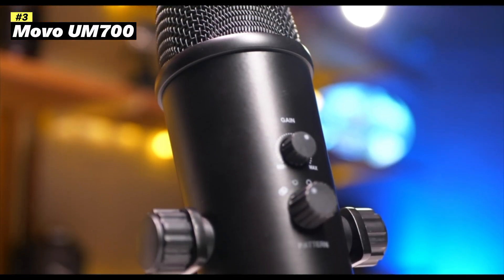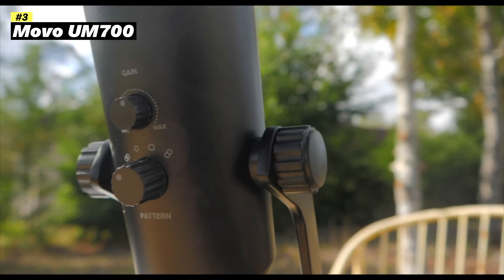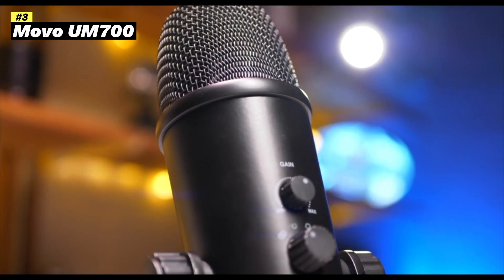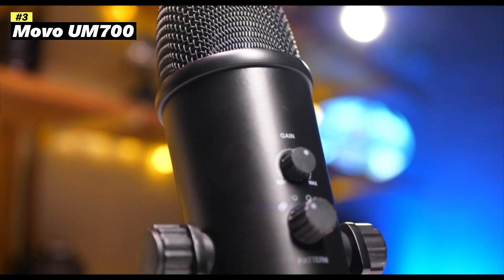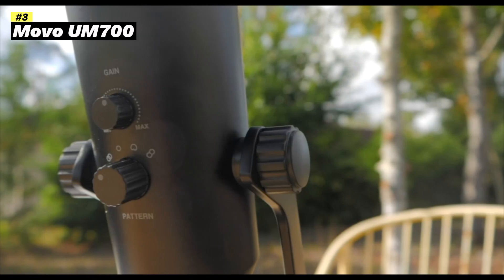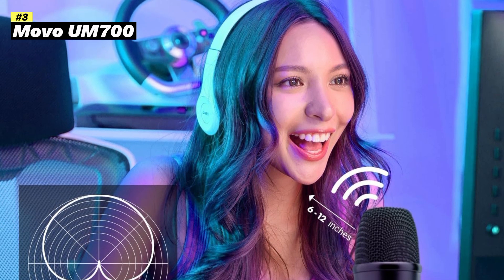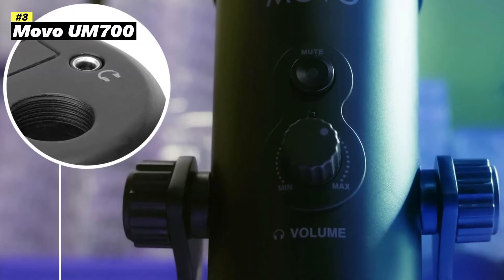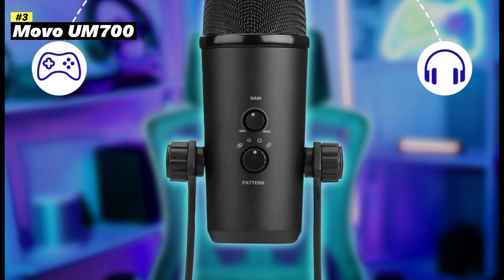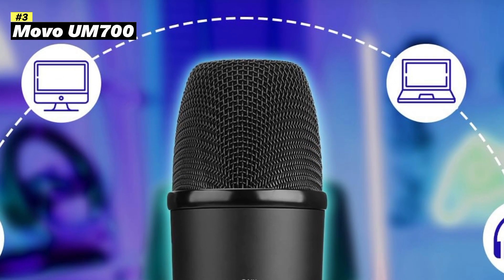Key features: USB connectivity, plug-and-play simplicity for easy setup. Condenser microphone captures clear and detailed audio. Adjustable pickup patterns — choose between cardioid, omnidirectional, and figure-eight patterns to suit your recording environment. Built-in pop filter reduces plosive sounds for cleaner audio. Game control adjusts the microphone's sensitivity to match your needs. 3.5mm headphone jack enables zero-latency monitoring. Shock mount isolates the microphone from vibrations for cleaner audio. Adjustable gooseneck arm allows for flexible positioning.